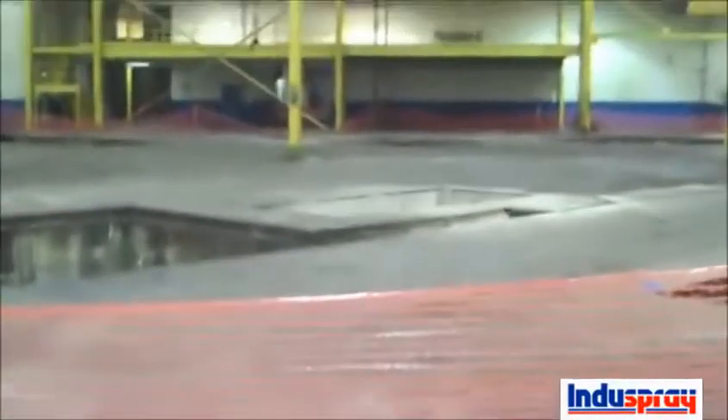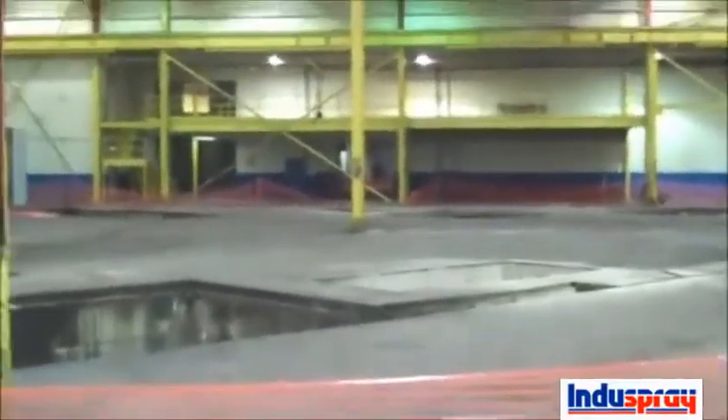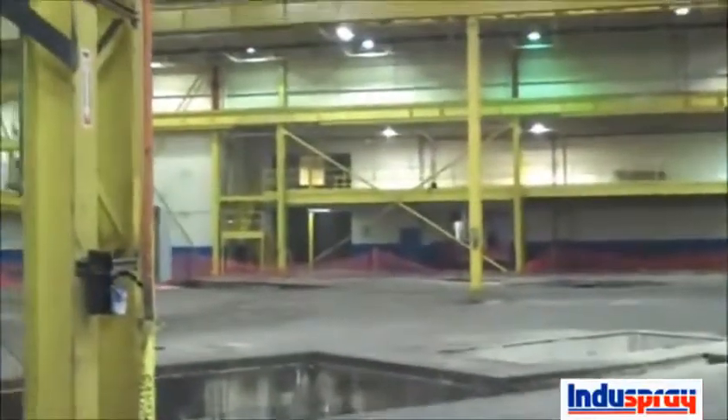The floor has a buildup of grease — a quarter of an inch to three-eighths of an inch all over the floor. And the smell — the smell of old grease and oils and whatnot from 20 years of stamping activity that went on.